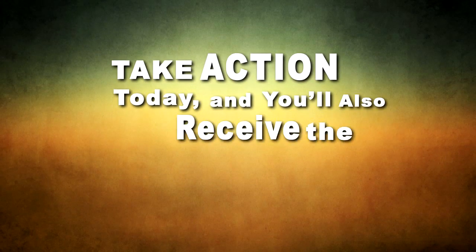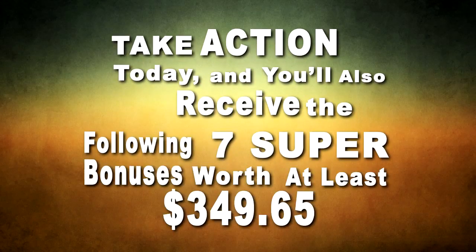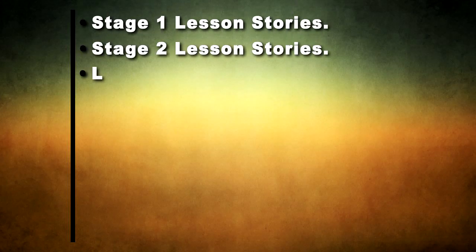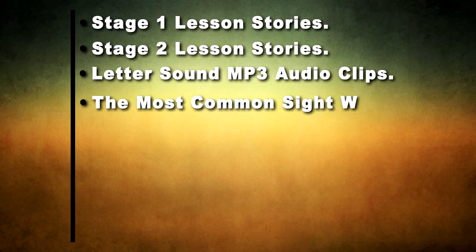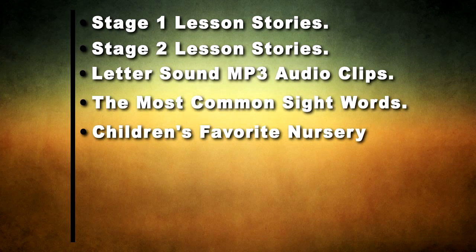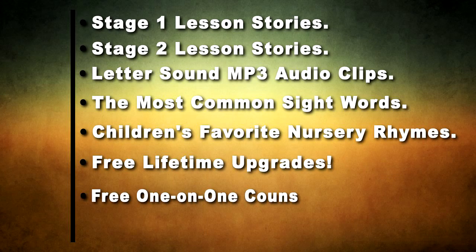You'll also receive the following 7 super bonuses valued at $349.65: Stage 1 Lesson Stories, Stage 2 Lesson Stories, Letter Sound MP3 Audio Clips, the most common sight words, children's favorite nursery rhymes, free lifetime upgrades, and free one-on-one counseling for 12 weeks.